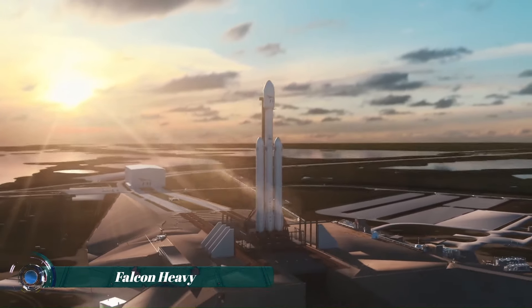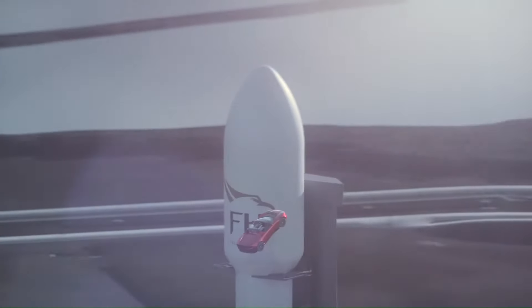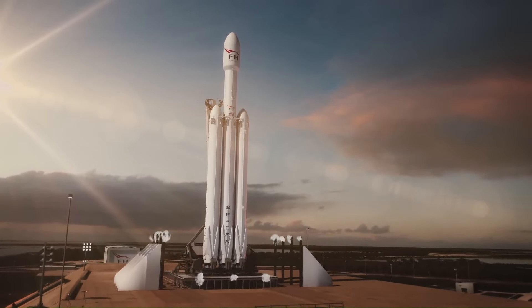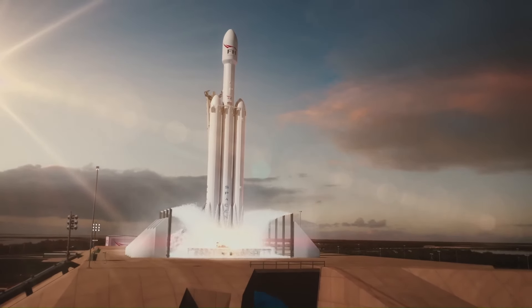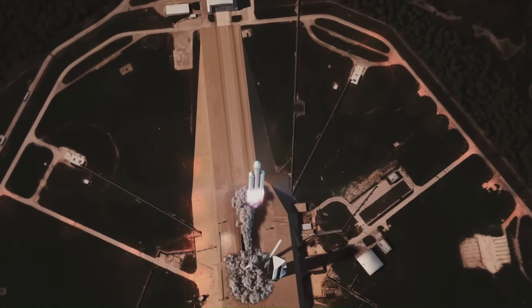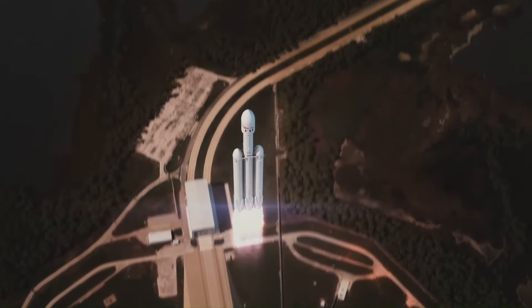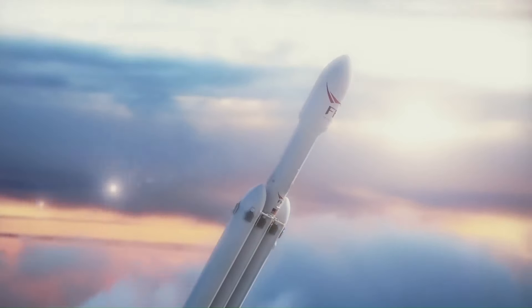The Falcon Heavy is a partially reusable heavy lift launch vehicle designed, manufactured, and operated by SpaceX. It is one of the most powerful operational rockets in the world, capable of lifting nearly 64 metric tons to orbit. Falcon Heavy's first stage is composed of three Falcon 9 engine cores whose 27 Merlin engines together generate more than 5 million pounds of thrust at liftoff.